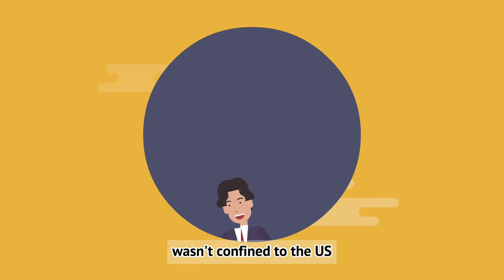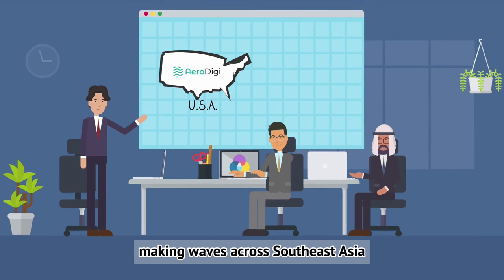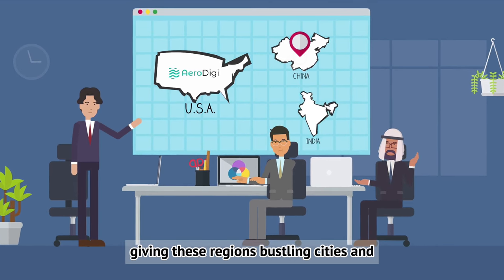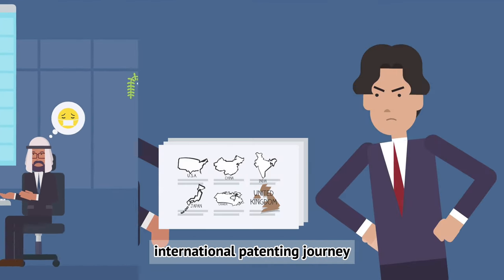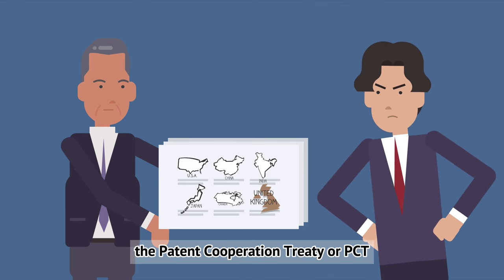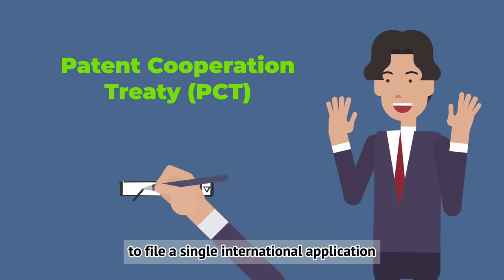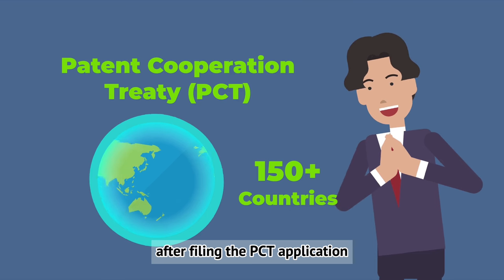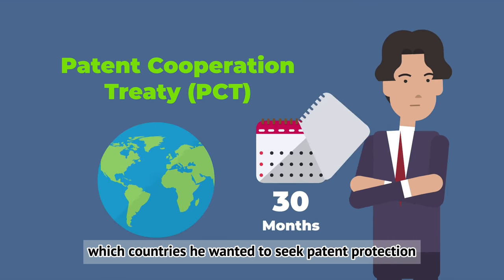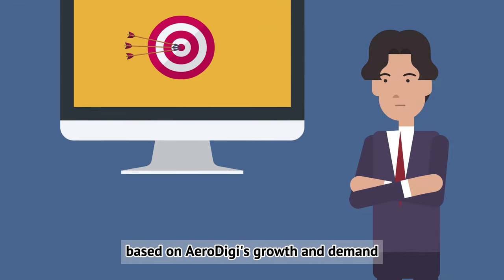Taylor's vision for AeroDigi wasn't confined to the US. Inspired by his time in Thailand, he envisioned AeroDigi making waves across Southeast Asia and larger markets like China and India. Given these regions' bustling cities and air quality concerns, they were prime markets for his groundbreaking air purifier. To facilitate his international patenting journey, Taylor leaned on the Patent Cooperation Treaty, or PCT — a game-changer for innovators. Instead of filing individual applications in each country, the PCT allows an inventor to file a single international application providing protection in over 150 countries. After filing, Taylor had up to 30 months to decide which countries to pursue, giving him flexibility to strategize based on AeroDigi's growth and demand.